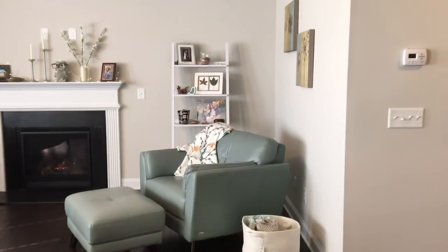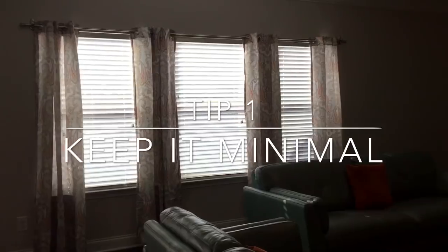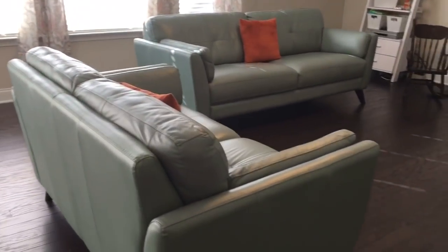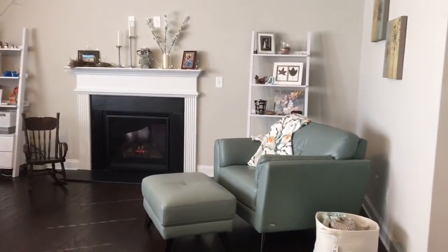As you can tell, we kept our family room very minimal. We wanted it to be easy to take care of and just a very cozy place for our family to sit and be together, play games, talk, enjoy the fireplace, read a good book.